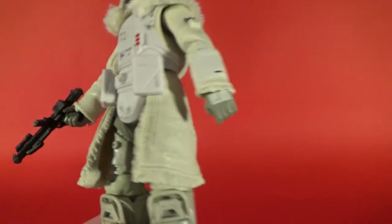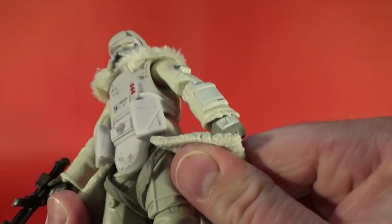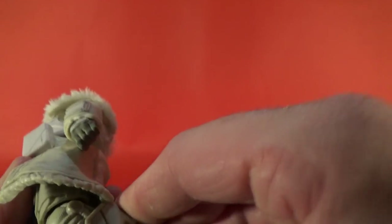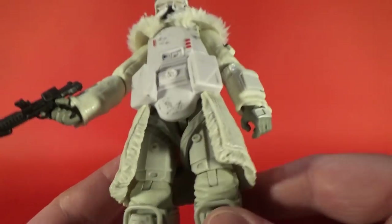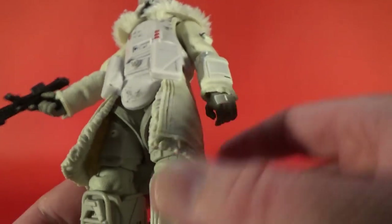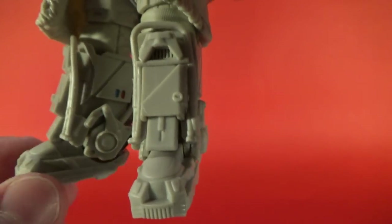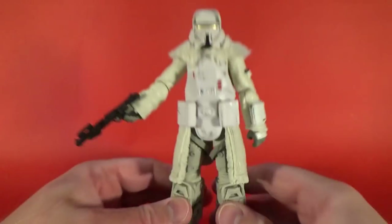He's got a torso joint under the armor which disguises nicely. He's just a solid trooper. For the legs, he's got swivel thighs and a single hinge on the knees — that's okay. At the ankle there seems to be a little bit of pivot room, so you get a little bit of movement, not a great deal, but he's a good trooper.